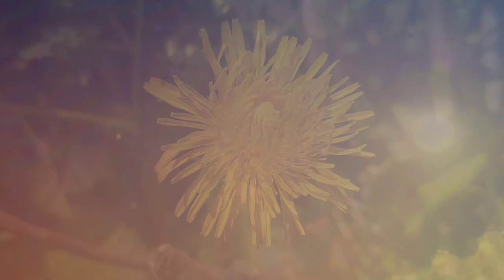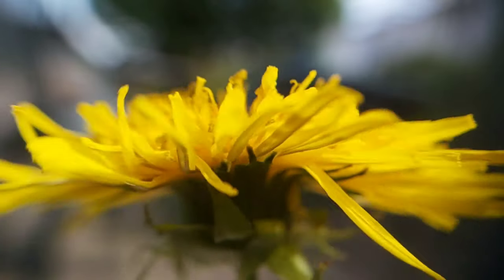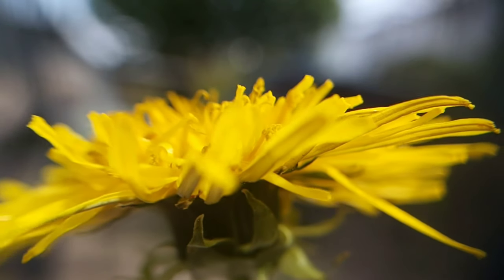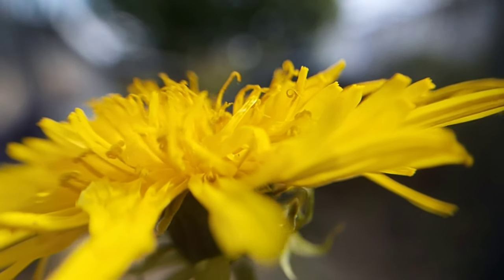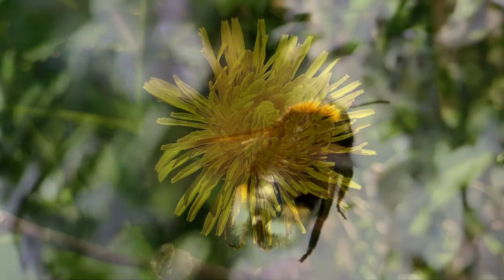To many people a dandelion is a weed and a menace. When you look closely at the flower you can see how intricate and beautiful it really is — for the colour, geometry and texture. In fact the dandelion is the first source of nectar for many species of bees in the spring.